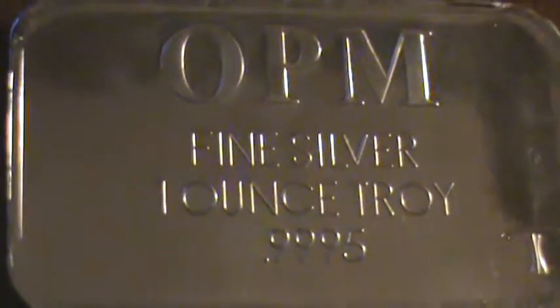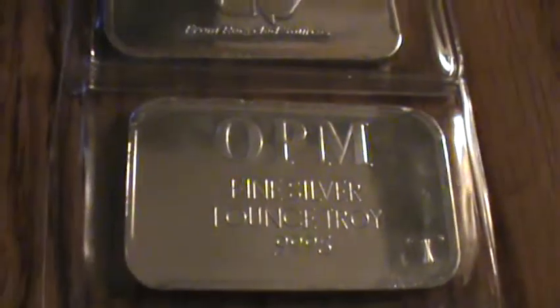Hey guys, WangerTime89 here with another silver update. This is a one ounce fine silver bar by OPM, Ohio Precious Metal.